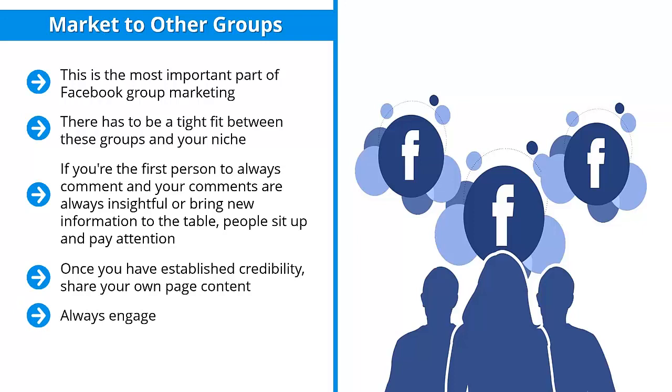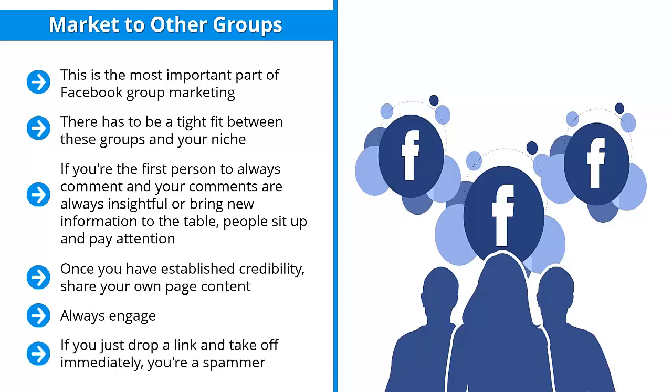Always engage. When people comment on what you post, reply — even if they're haters or critics, it doesn't matter. Reply anyway. This conditions the mind of your readers that you are approachable, accessible, and actually want to help people out. If you just drop a link and take off, you're a spammer. You're not a community member and you're obviously not somebody who's there to add to people's knowledge and bring value to their lives.